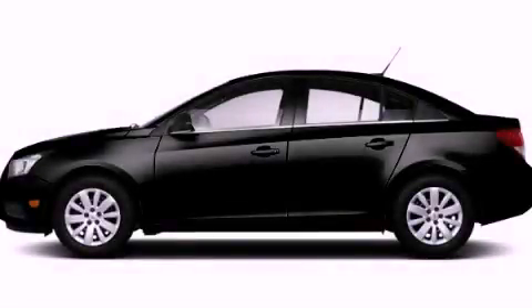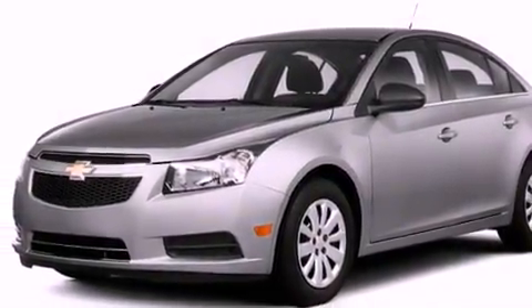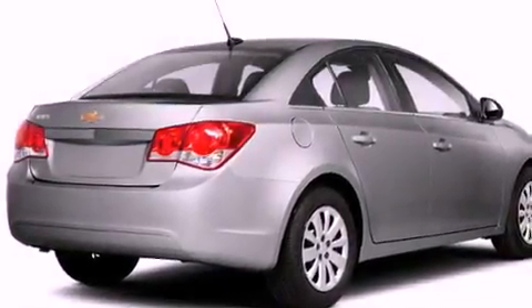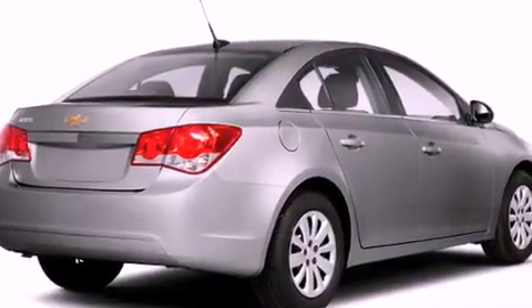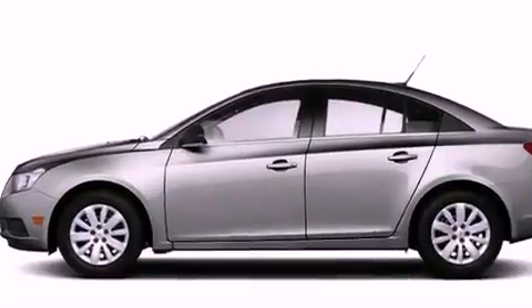This is a brand new 2012 Chevrolet Cruze. Its top features include Bluetooth cell phone integration, cruise control, steering wheel mounted controls, XM satellite radio, a leather wrapped steering wheel, a turbocharger, and aluminum wheels.